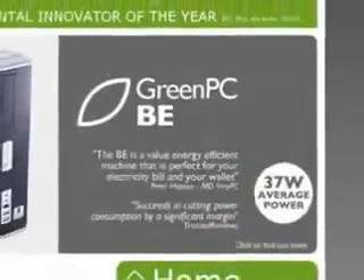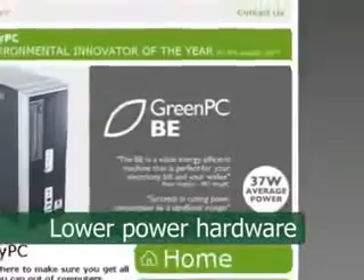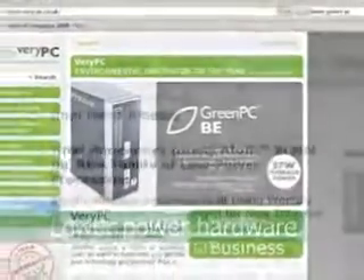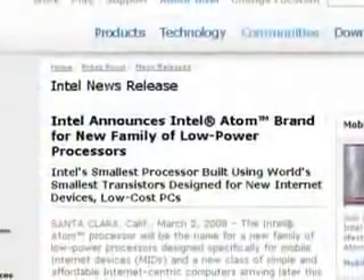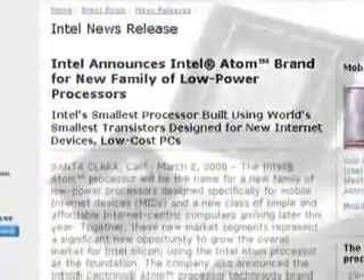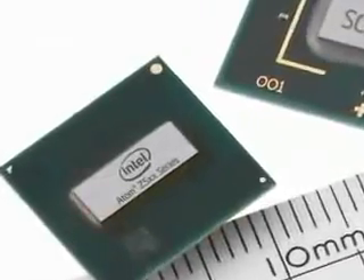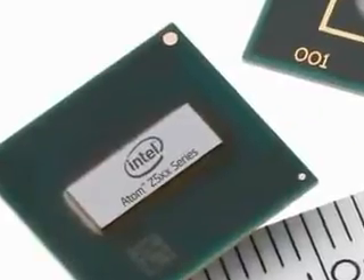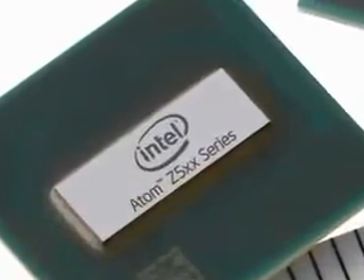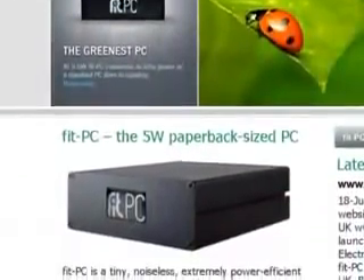In addition to turning off idle PCs, lower-power hardware is now also available. Processors such as Intel's new Atom can allow a PC to consume around 30 watts, compared to the 100–200 watts used by many desktop computers. Using a laptop also results in significant energy savings, whilst CompuLab's FitPC uses only 5 watts.